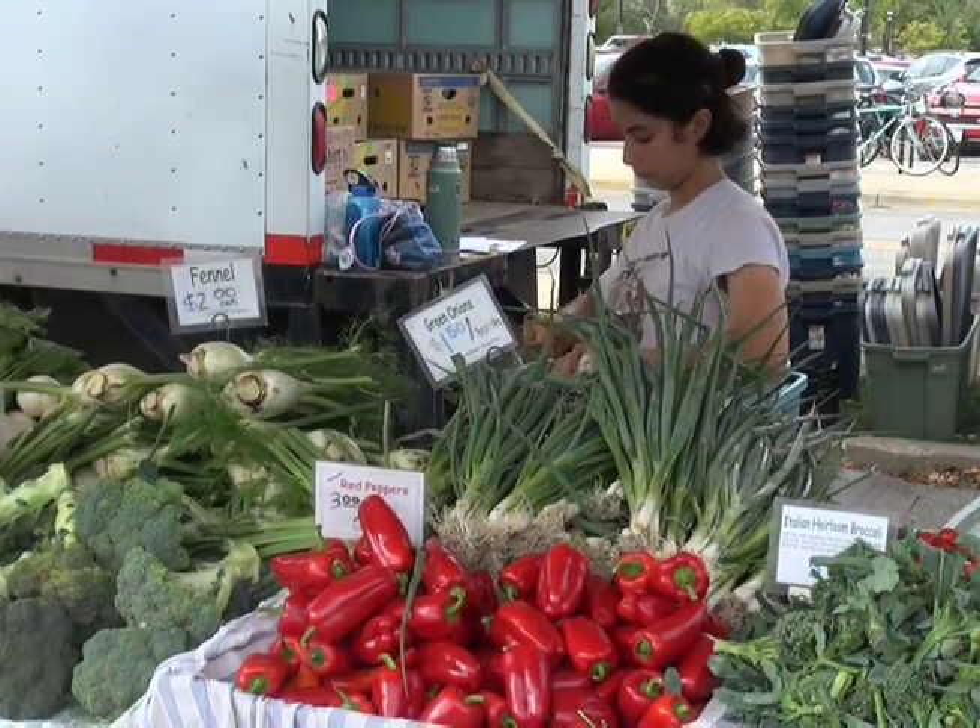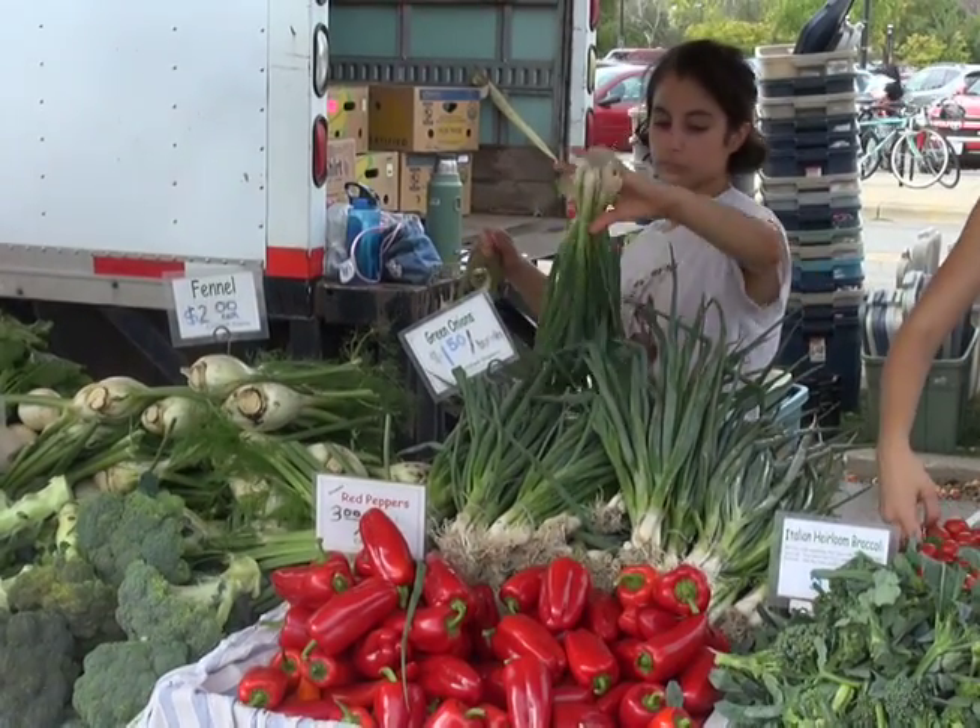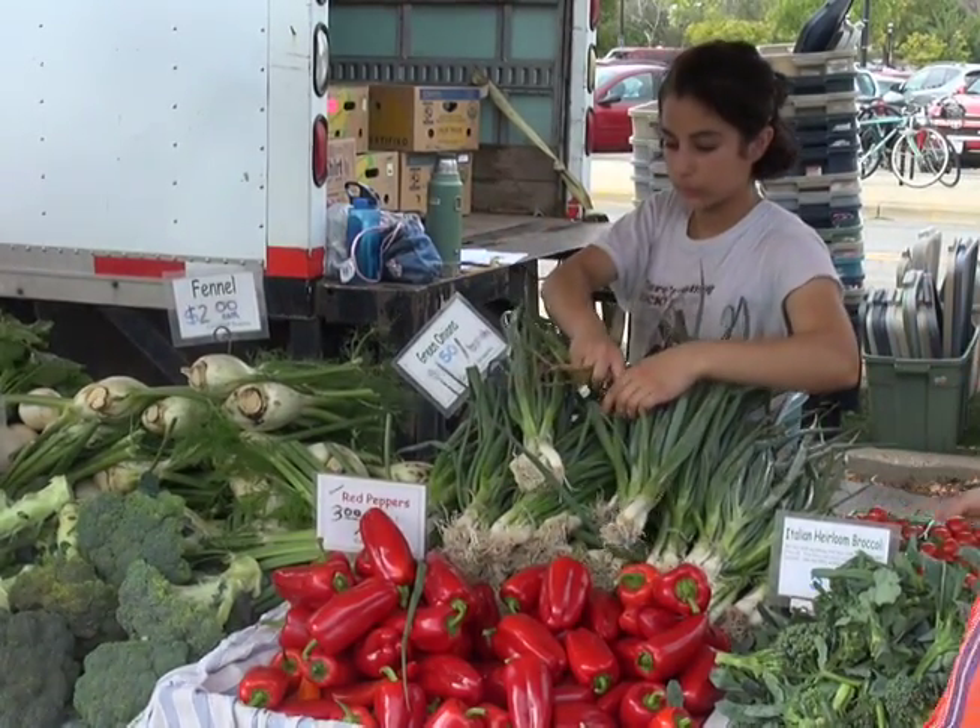Champaign-Urbana Farmers at the Market is going on now until November 2nd. I'm Brianna Busset for UI7 Newsbreak.